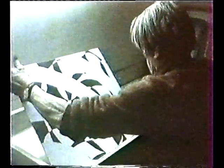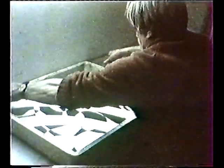The development of viscosity printmaking may be seen in the creation of three pivotal works by Hayter: Maternity, printed in 1940; Sainte Thérèse, printed in 1943; and Sainte Personages, printed in 1946.